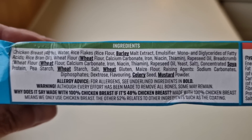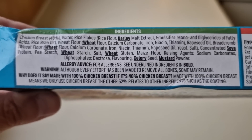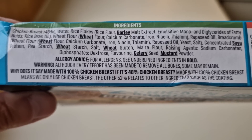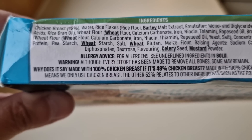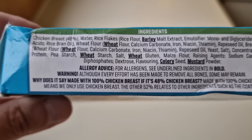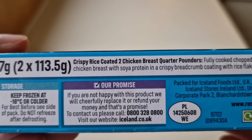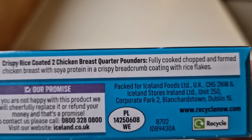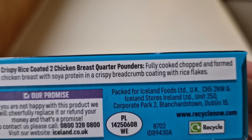There's a warning: although every effort has been made to remove all bones, some may remain. So why does it say made with 100% chicken breast if it's only 48% chicken breast? Well, 'made with 100% chicken breast' means they only use breast meat — the other 52% relates to other ingredients such as the coating. It also says: crispy rice coated, two chicken breast quarter pounders, fully cooked, chopped and formed chicken breast with soya protein, in a crispy breadcrumb coating with rice flakes.